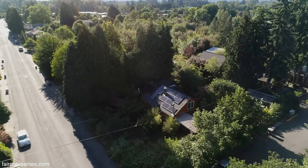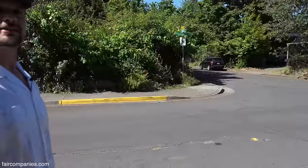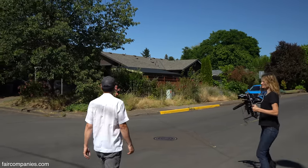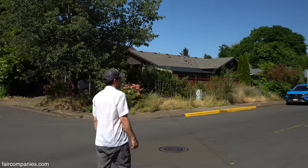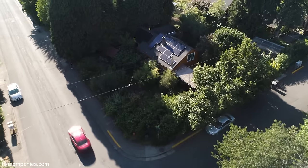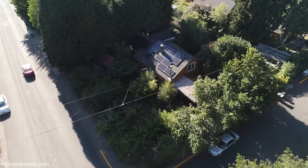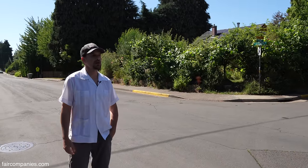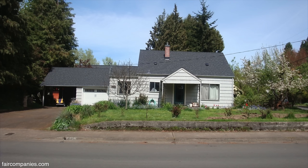We are in Corvallis, which is known for being the home of Oregon State University. This is a kind of typical suburban feel — it's a town of 60,000 people, so it's a suburban scale. This lot is like a third of an acre, but you took just a quarter of an acre, and it didn't look like this when you bought it. It looked like a lawn with a row of rose bushes.